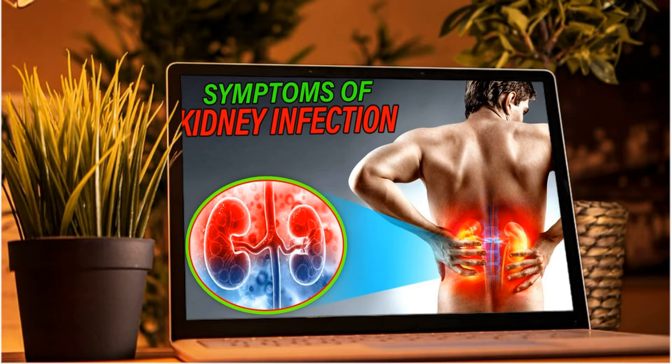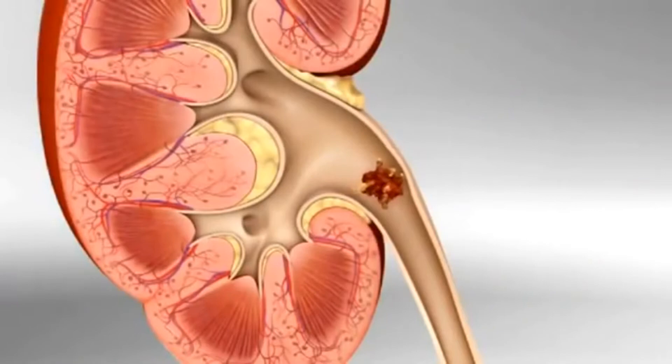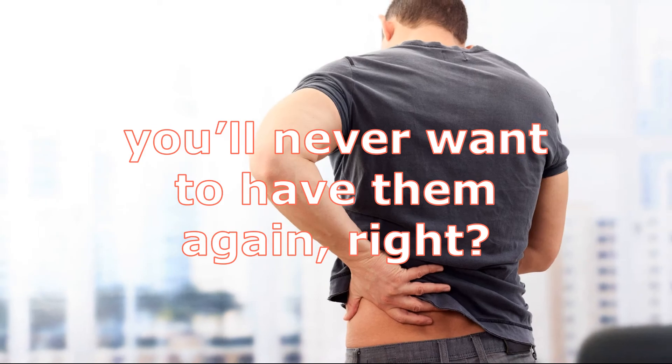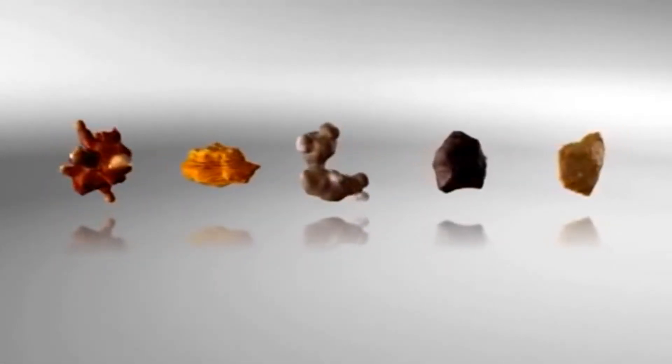The pain caused by a kidney stone can vary — for example, it can move to a different location or its intensity can increase as the stone moves through the urinary tract. Knowing the type of kidney stone helps determine the cause and can offer clues about how to reduce the risk of having more kidney stones.